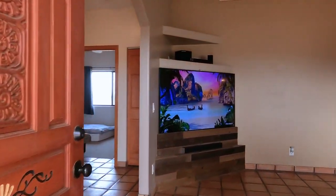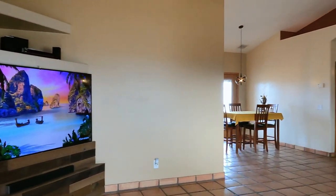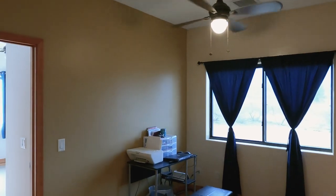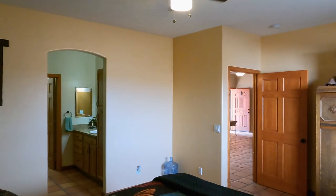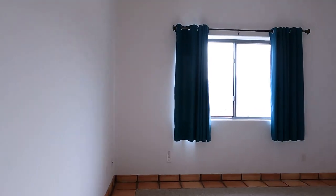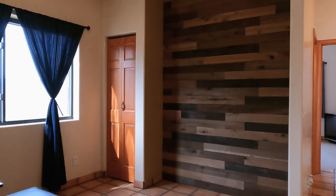Walk inside the front door and you will find a lovely place for you to call home. You will enjoy the split floor plan with the large primary suite on one side and two full bedrooms and a bonus area on the other side.